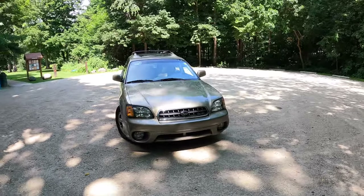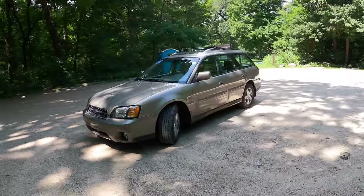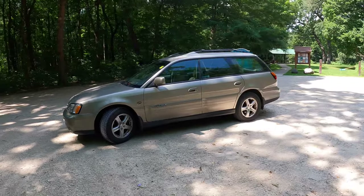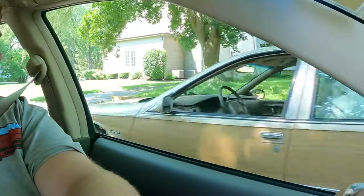Now we have to talk about the looks, and I'm not a big fan of this color of Subaru Outback. I think it's a little bit bland, a little too beige for me. Although as a reminder, I guess things could be a lot more brown.